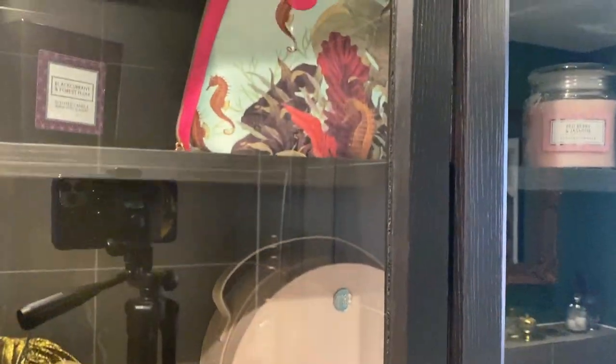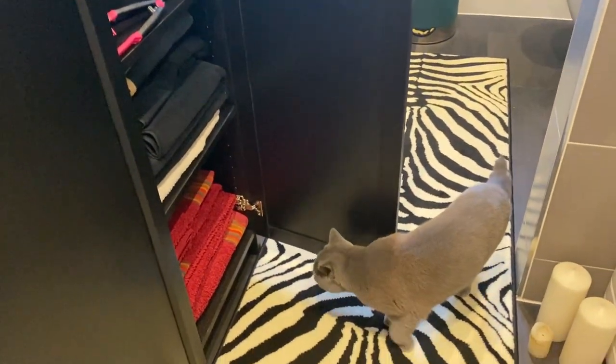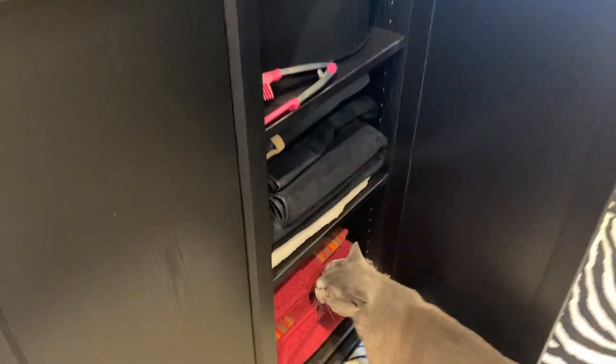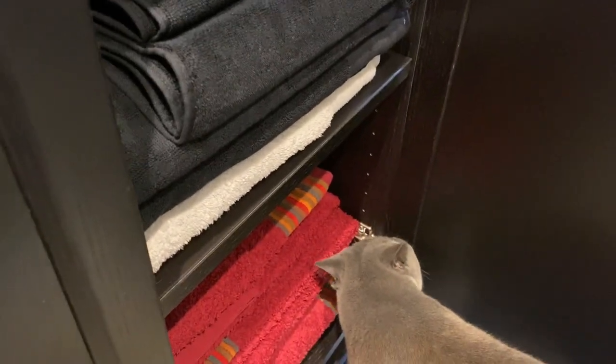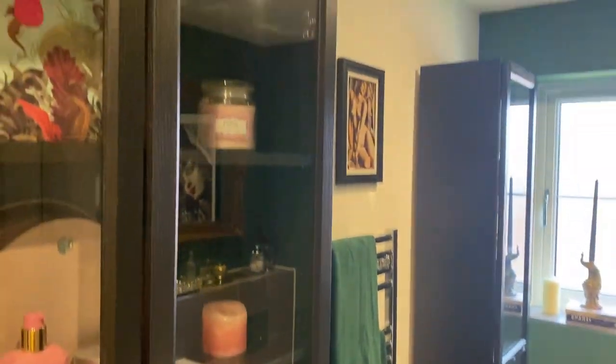There are some more candles and storage as well. Underneath I have towels — it's like a linen cupboard. And my cat has come to say hello! This is my cat Nikita. She's a British Shorthair, quite cute. She's a bit of a mischievous girl — let's go out of there, come on!